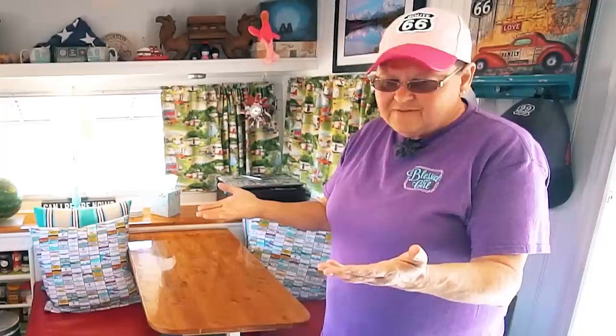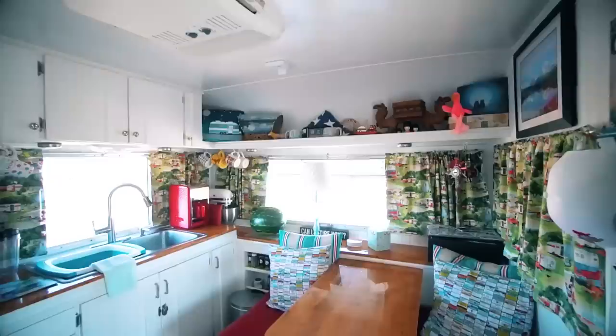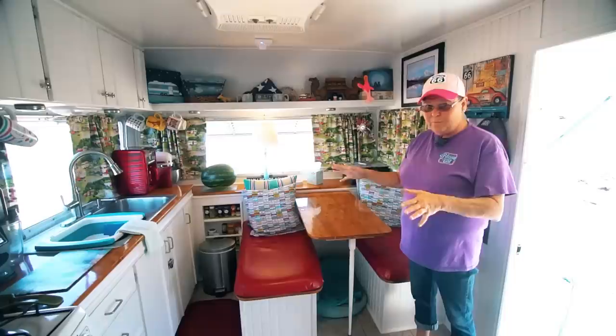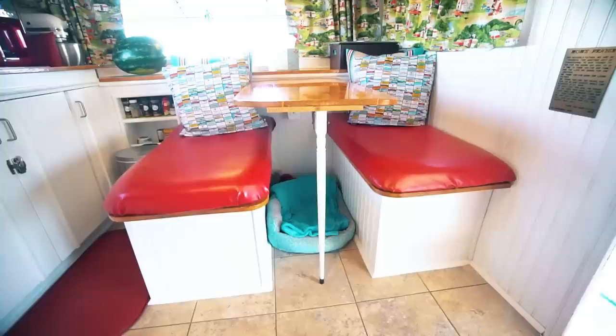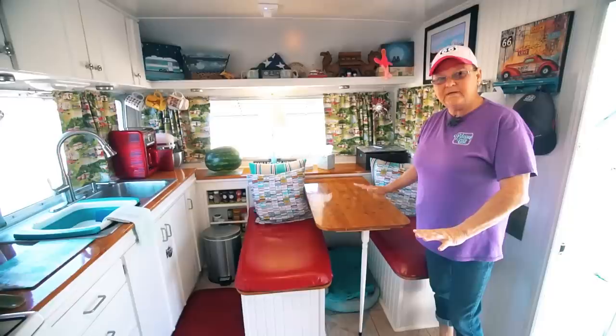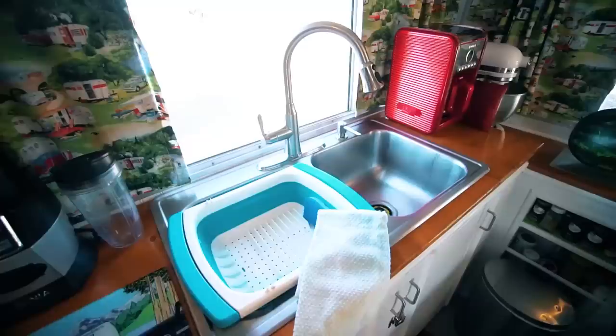The countertops and the table were not seconds — everything else in here is seconds. The cabinets, everything. And Mr. Childers is not a carpenter, but he did a dang good job. None of the interior in here was original at all — everything is brand new. At first when we did it, we had a sofa here because our grandbabies wanted to come and camp with Mama and Papa when they were little. After they got too big, we decided that a table here that doesn't fold down into a bed was perfect, because he can work on his financials right here at the table.